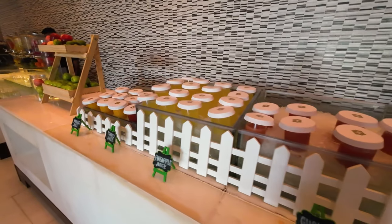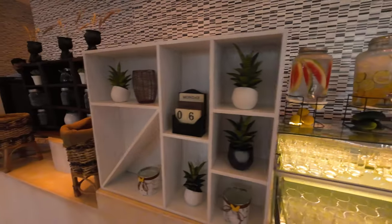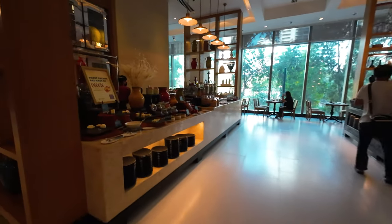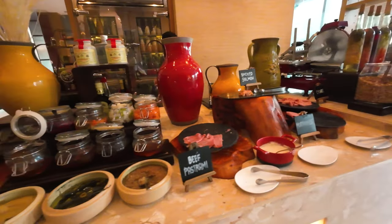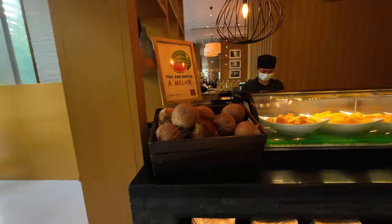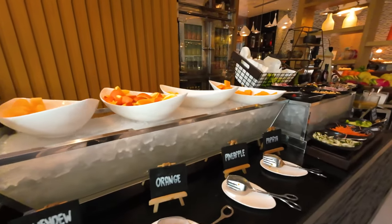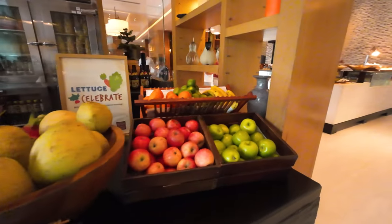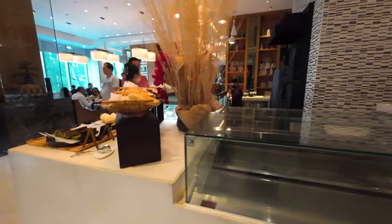Good morning! These are the different juices, fresh fruits, flavored water — wow, there's so much choice. Here we have some cheeses and yogurt. These are the fruits: melon, orange, pineapple, papaya, some salad, and more fruits. This is their bread section — and it's not just that, there's more here.